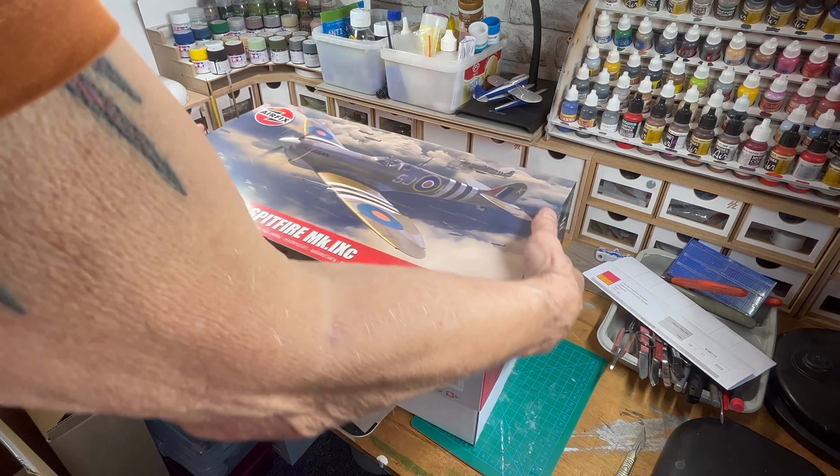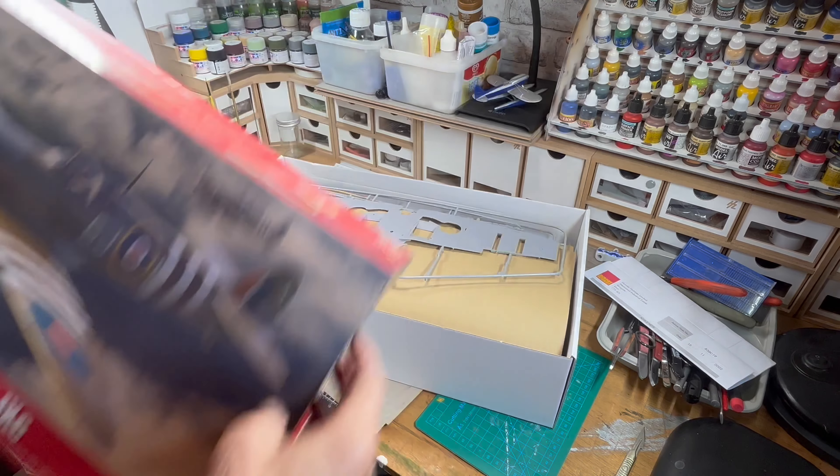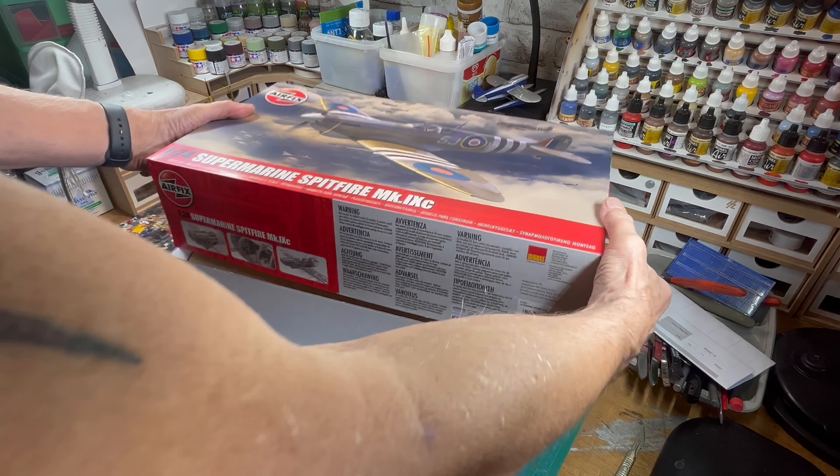Let's have a quick peep, let's get that lid off. Oh my word, look at that big lump of sprue! I just don't know what to make of that — lid back on.